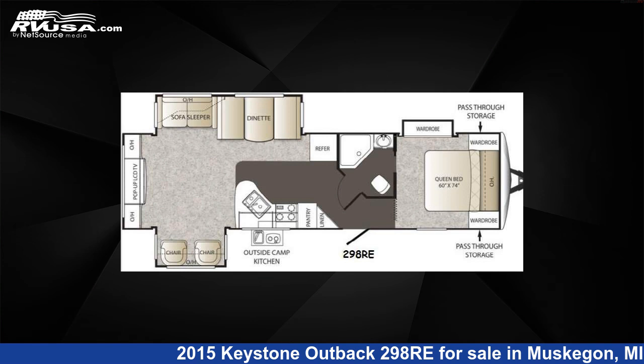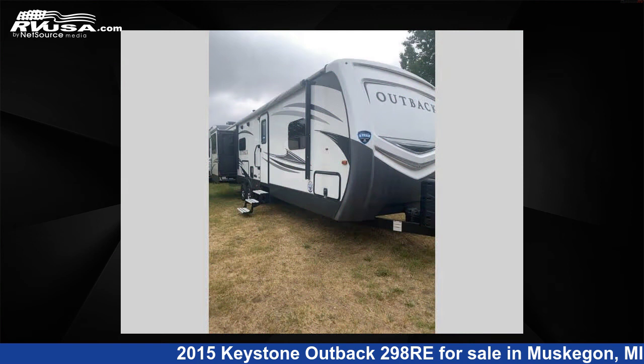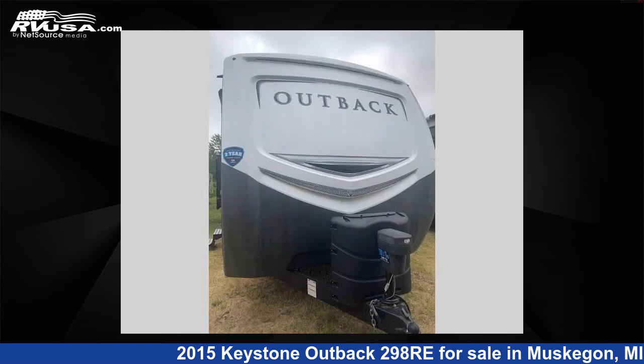This 2015 Keystone Outback 298 Re is a travel trailer RV. It is located in Muskegon, Michigan 49442 and is offered for sale by Optimum RV, Muskegon.